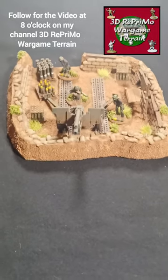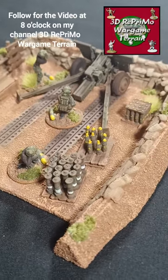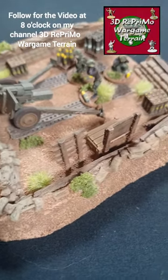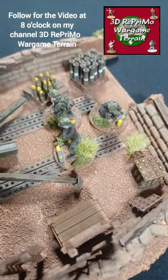Welcome to Model Builder and Wargamer. In today's video you will see this beautiful Vietnam gun pit comes to life. I use a crew from Elhim Miniatures. It's in 1:72 scale and lots of details you can see here.